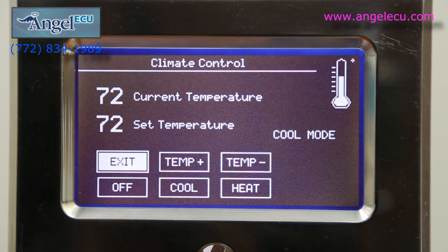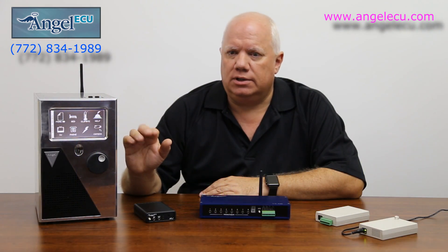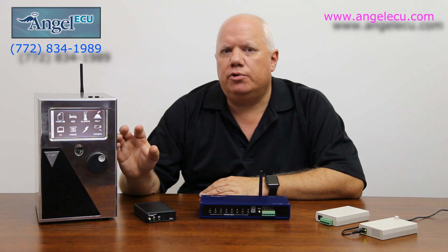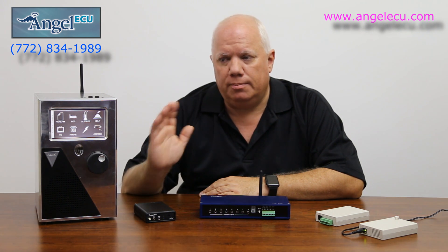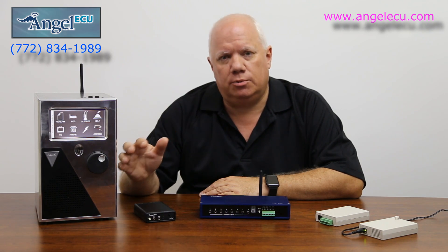It shows you the current temperature as well as the set temperature right now — so no guessing, you know what you're doing. You can control your heating and air conditioning: you can control the mode, put it in heat mode, cool mode, shut it off, raise the temperature, lower the temperature.